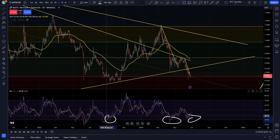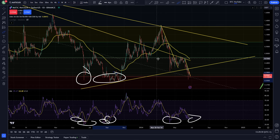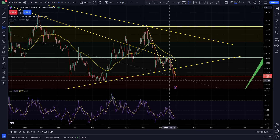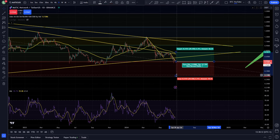Pretty much every time we've gotten down into these areas where we've been extremely oversold on the chart, you can see these were areas where price action at the very least stabilized and had a little bit of a bounce to the upside. I've been taking some long positions across the board on a lot of cryptos — this looks like a really nice setup for Polygon as well.